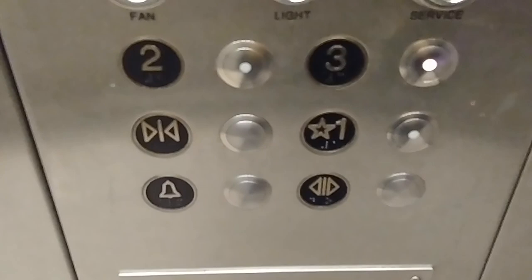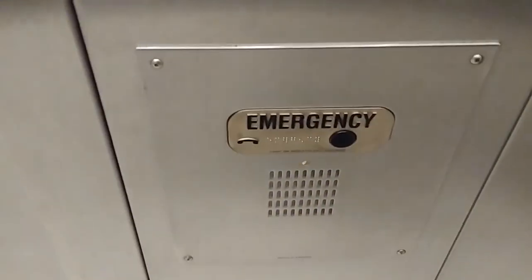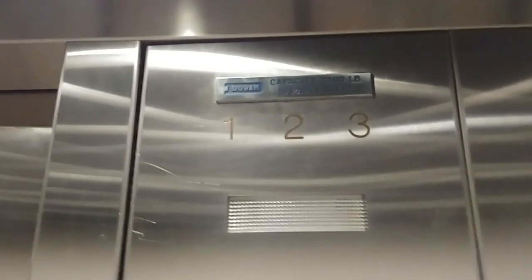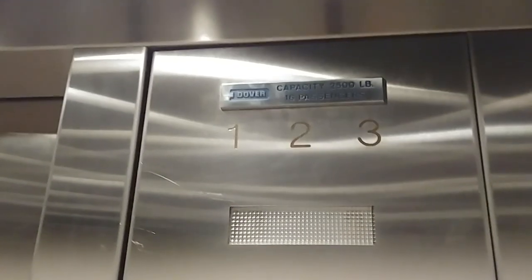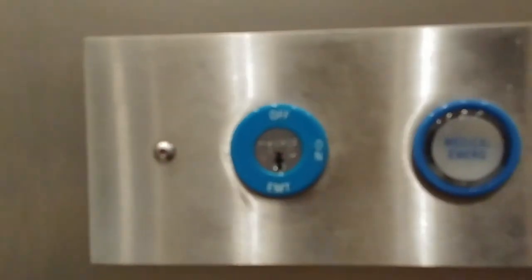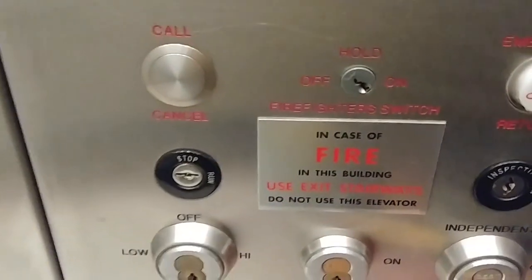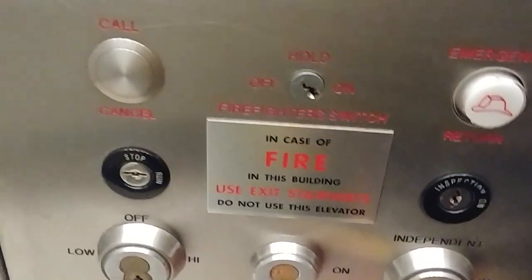So let's go to three. You have your buttons, your door open, door close, alarm, and your emergency switch. You have your indicator. You have your medical emergency switch, and your firefighter operation switches, and your key switches, including your inspection switches.